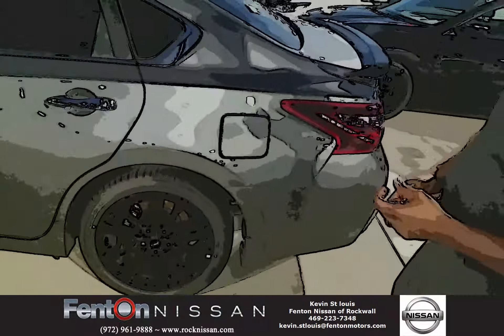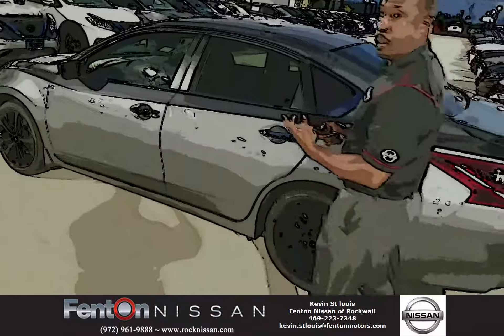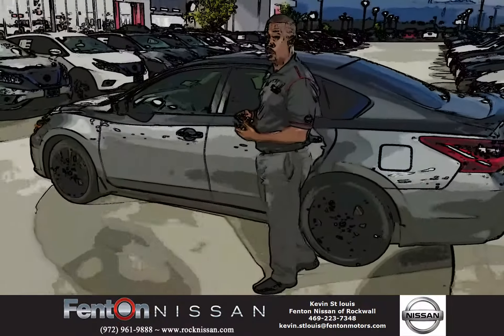This vehicle also comes with a 3 year, 36,000 mile bumper to bumper warranty, and a 5 year, 60,000 mile powertrain warranty.